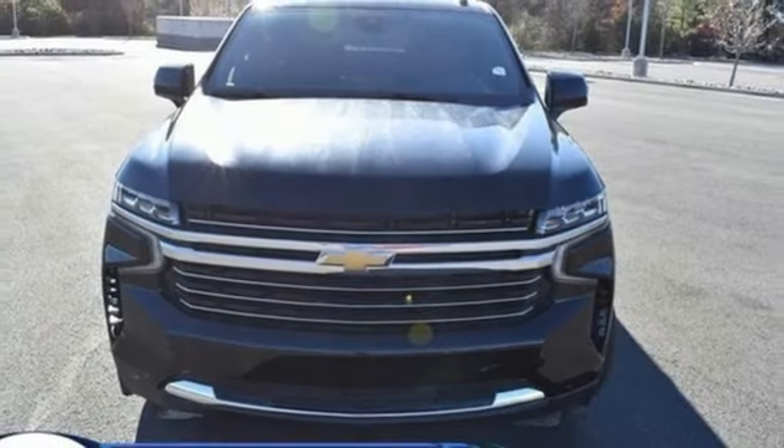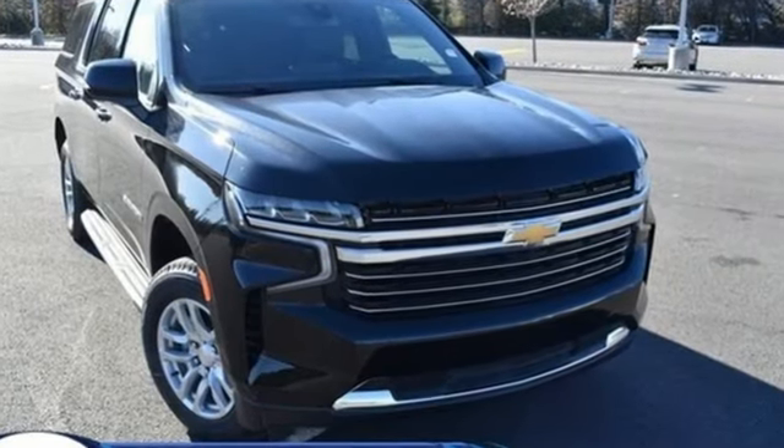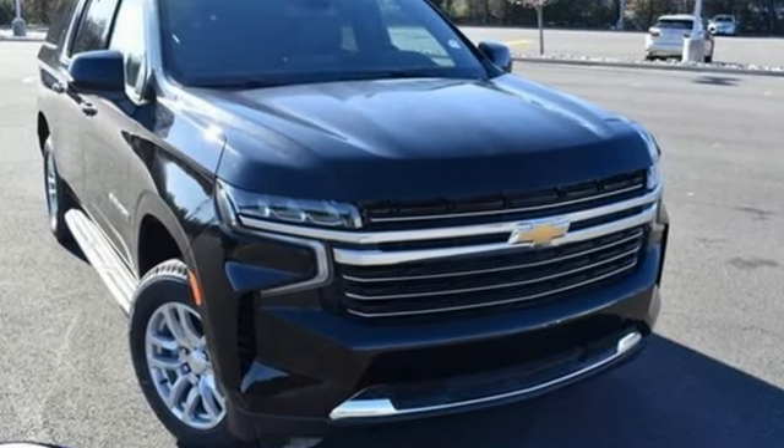Hands-free liftgate. 4-wheel drive. And automatic transmission. Chevrolet — 100 years of icons. Experience it for yourself today.